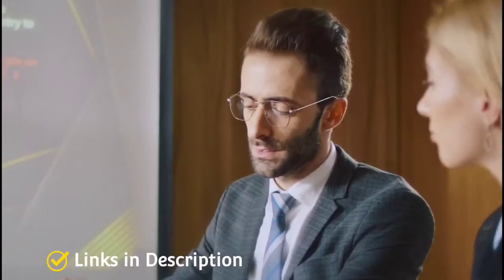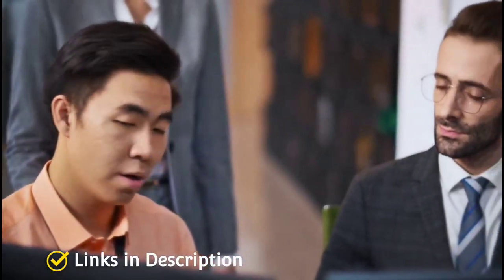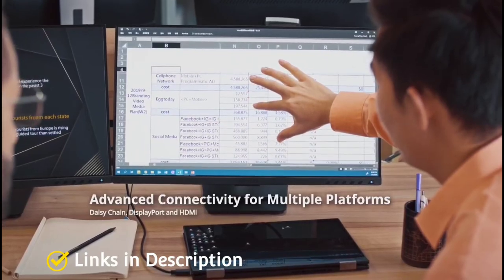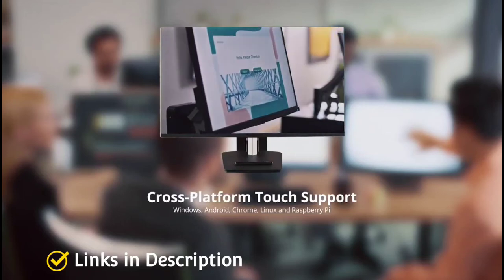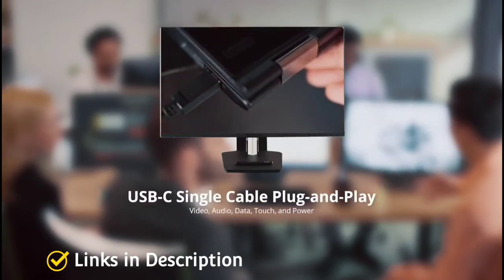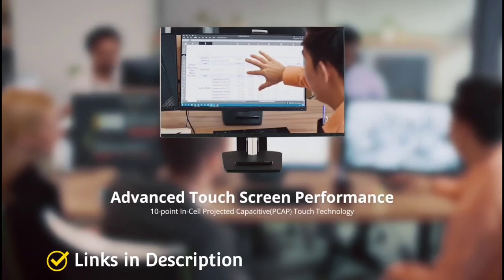The screen is also scratch-proof and the back stand design allows it to be tilted and adjusted from 20 to 70 degrees or rested flat. The connection ports are all on the side of the monitor offering easy access — you get HDMI, DisplayPort, VGA, and USB connectivity. The monitor also offers low power consumption. Buy this amazing monitor for its light and portable design, easy access to ports, and low power consumption.